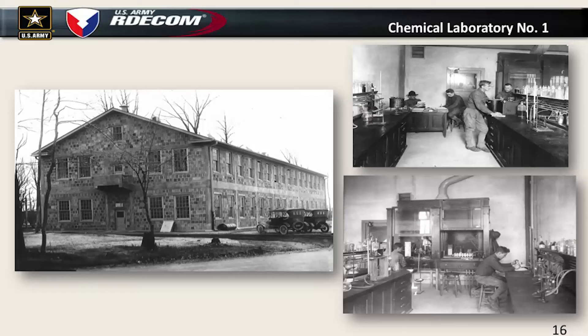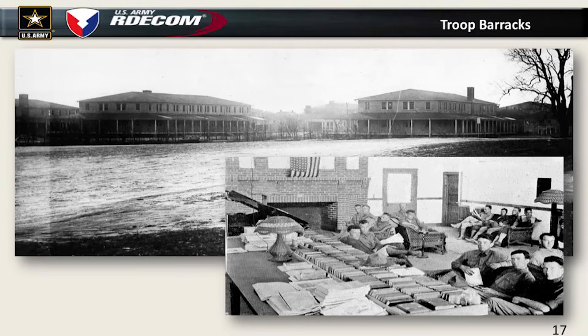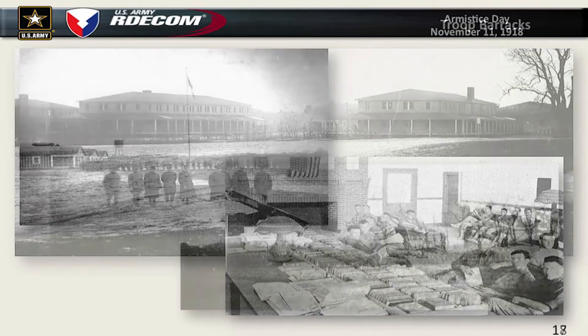We also had to have troop barracks. We built 16 troop barracks, of which 13 still stand — down there by the chapel where some of the JPEO elements are. They're going to tear them all down except for one pretty soon, so we're only going to have one of these historic buildings left.